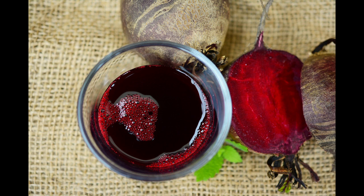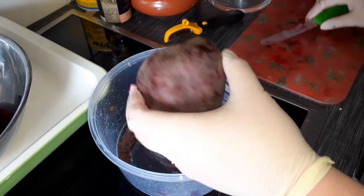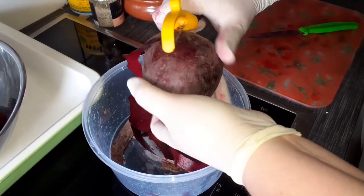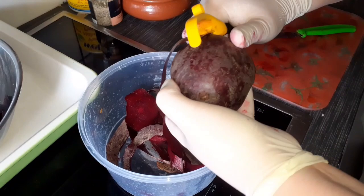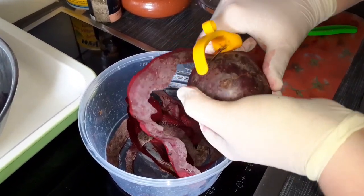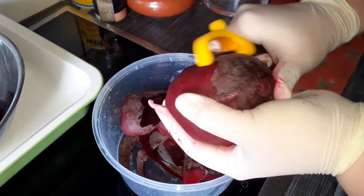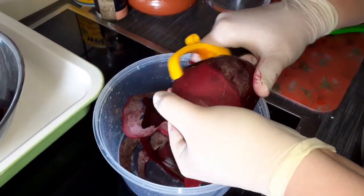The intense dye in a beet can also cause excrements to turn red. Beet is peeled for preparation. My wife wears gloves because of the dye; otherwise, your hands may turn red for a while.